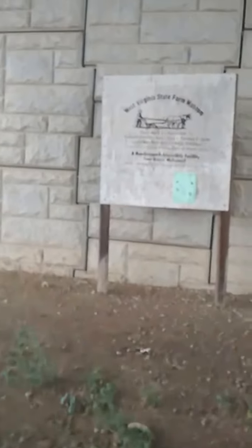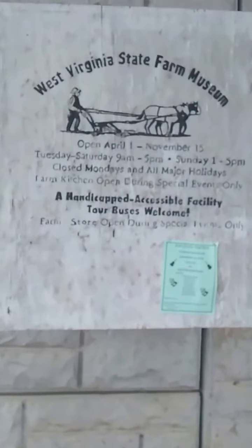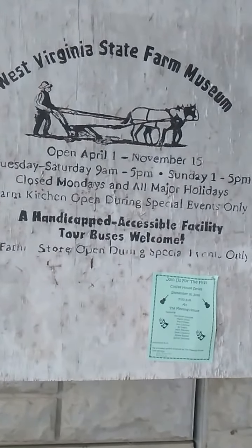Then there's Mason County Farmers Market. And then here's a sign — if you see it — West Virginia State Farm Museum. It's pretty cool.